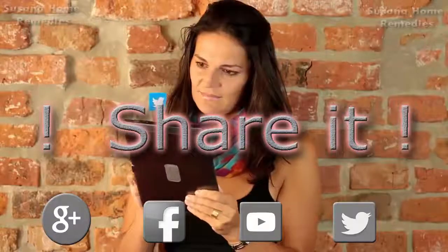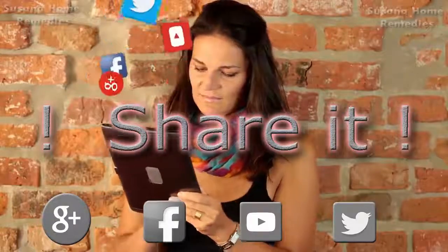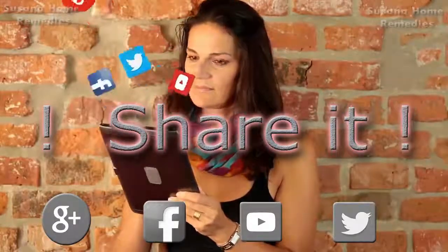If you liked this information, do not forget to share it with your family and friends. Thank you very much for watching.